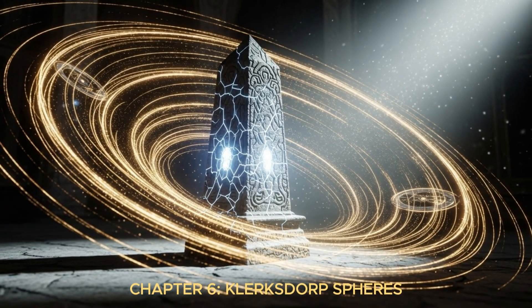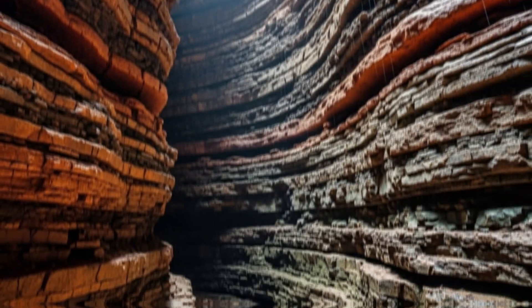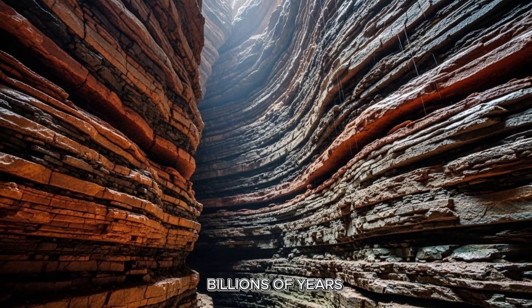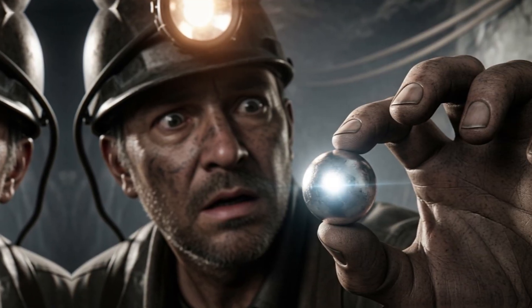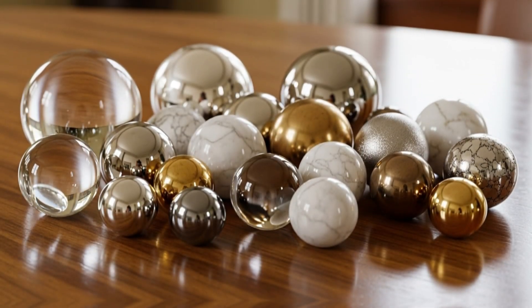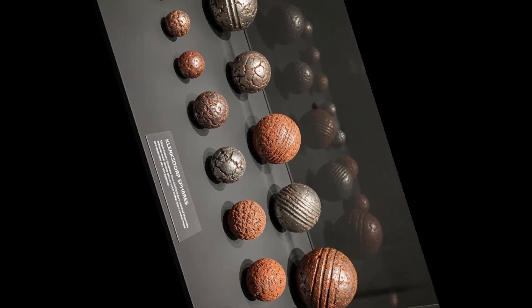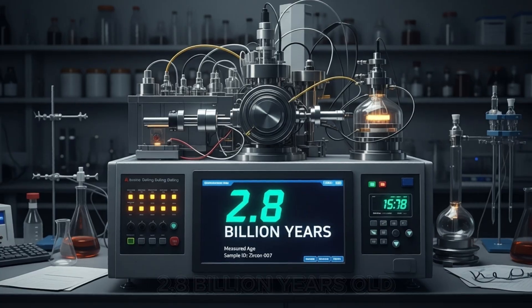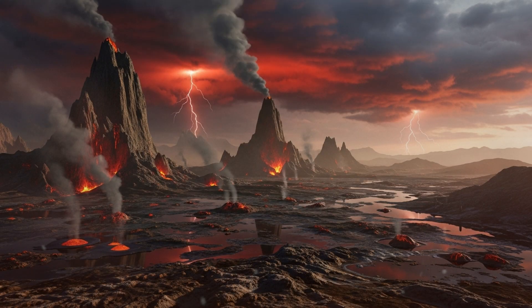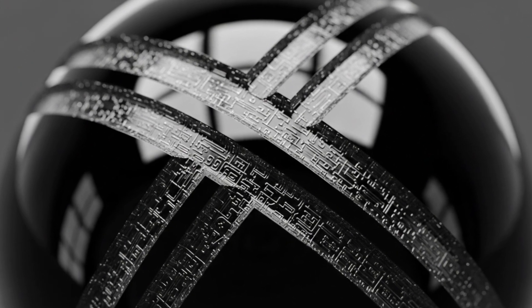Chapter 6: Klerksdorp Spheres. Miners work deep underground in the Wonderstone silver mine. The rock they extract is incredibly old — Precambrian formations dating back billions of years. Then someone notices something strange in the debris: a small sphere, perfectly round. Then another. And another. Over the following years, hundreds of these metallic spheres are discovered in rock layers dated to 2.8 billion years old — long before complex life existed on Earth, long before oxygen filled the atmosphere. The spheres vary in appearance: some are smooth, almost polished; others feature three parallel grooves encircling their equators with mechanical precision.